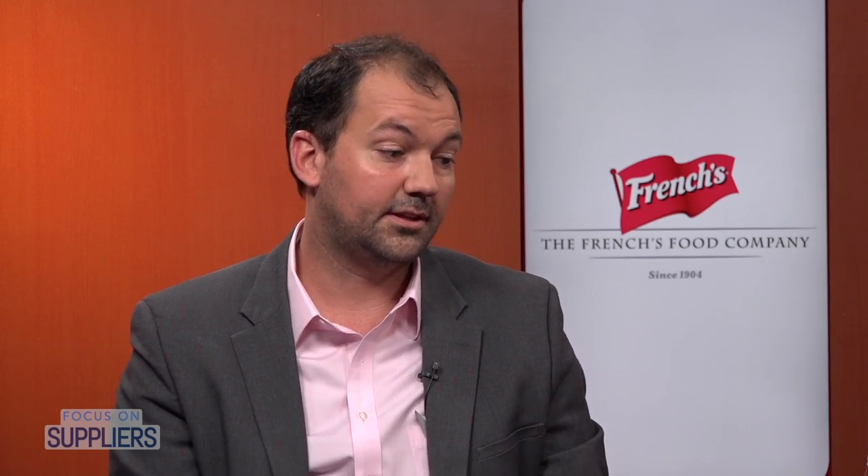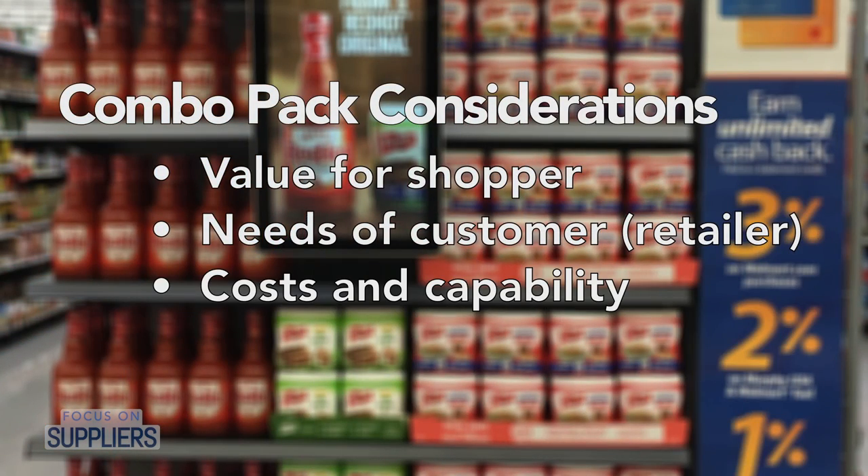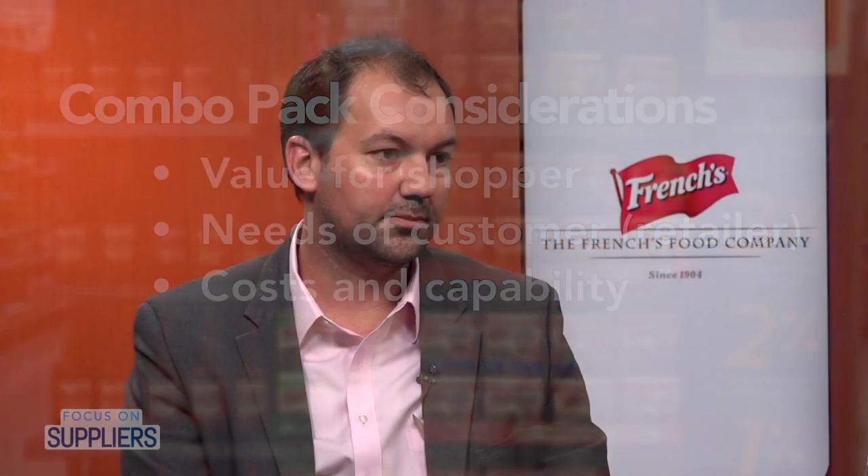The third thing is internally you have to think about cost and capability. Do you have the capability to produce a pack like that? Or do you have maybe a third-party co-packer or partner that can help you out? And then in terms of cost, there's an investment there as well for your brand and company with packaging materials and usually labor as well. You've got to look at that and consider that as well.